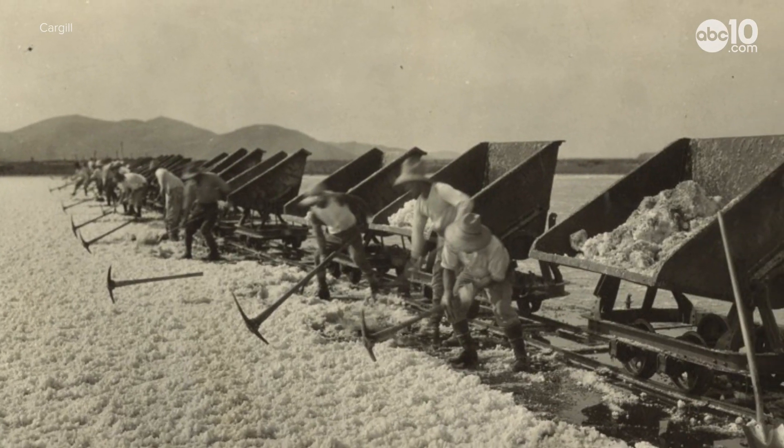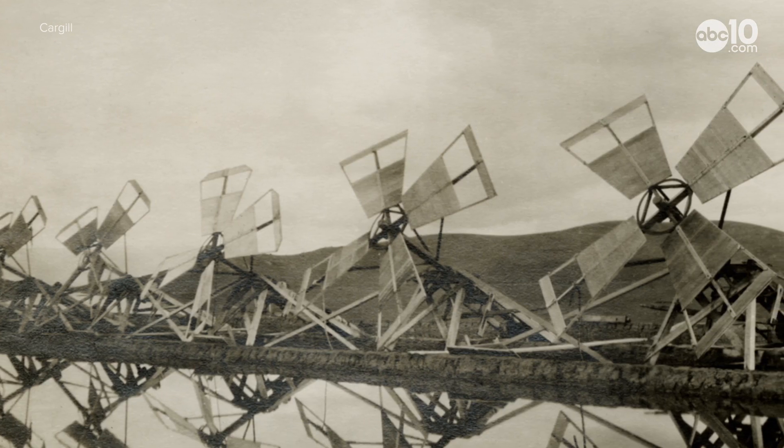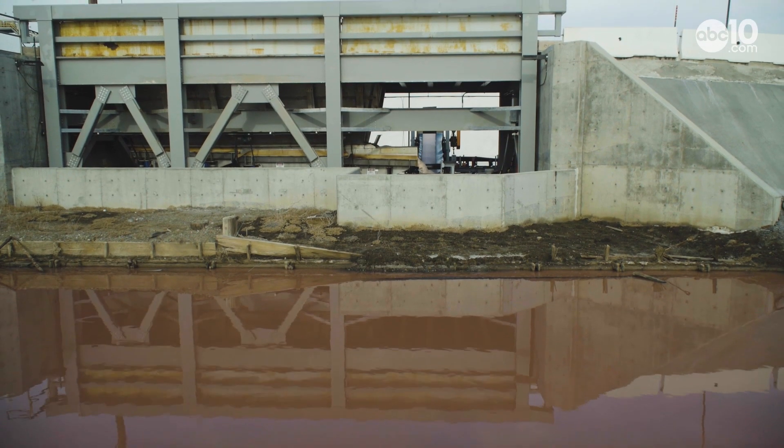The Bay Area salt ponds have been around for more than a hundred years. Before Cargill, the Leslie Salt Company owned a lion's share of the ponds. Other than the machinery upgrades, salt has been produced the same way for generations.